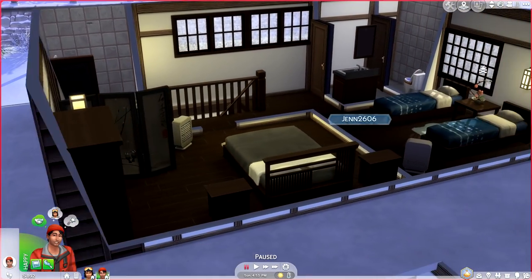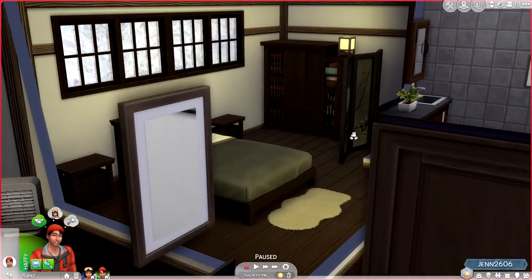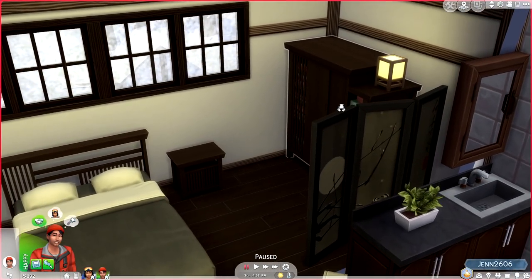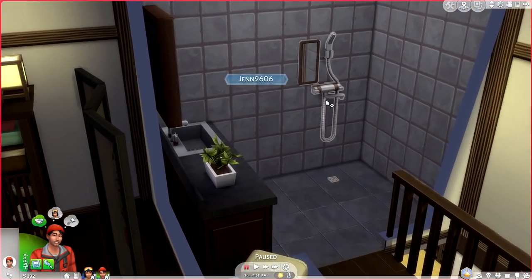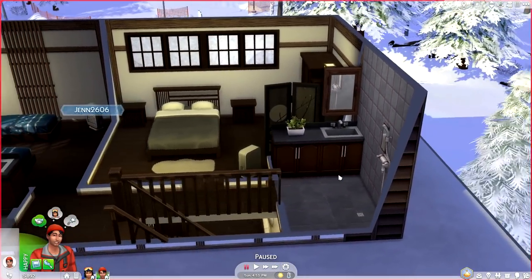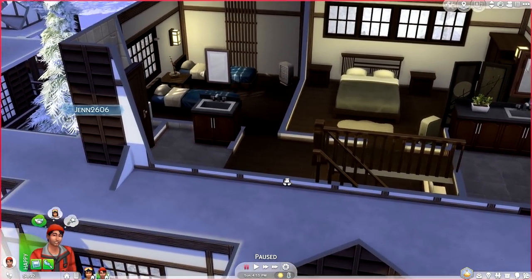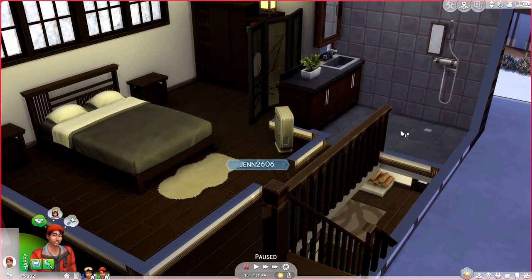Upstairs, I do believe these beds are also new. Everything is sleek and just clean and chic. There's also a room divider here which is absolutely beautiful. And peep the new shower! I do notice the toilets are actually separated, which is good to know — I did not know that.